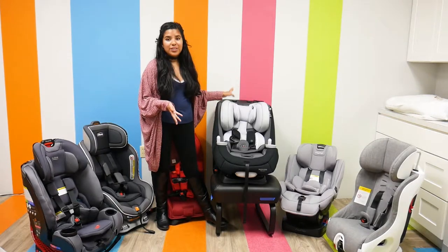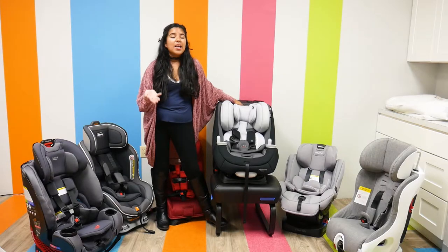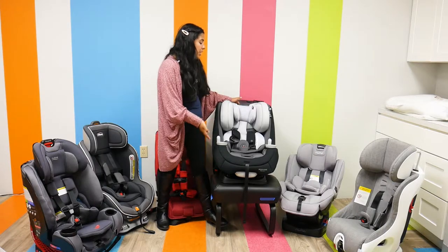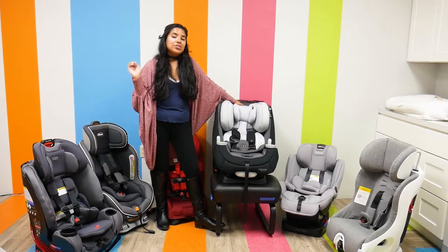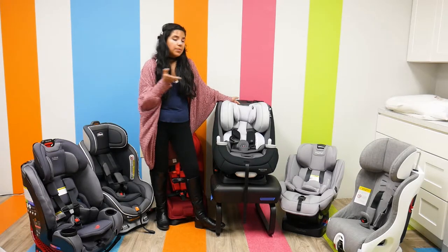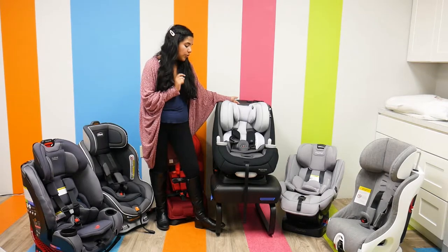So you definitely get a lot of use out of it, which is very convenient. It has a one-click latch install, so the install is really simple and easy. I always say proper installation is the number one safety feature any car seat can have — if the car seat is not installed properly, it's not working to its maximum potential. You can have all the safety features in the world and it won't matter if it's not installed correctly.